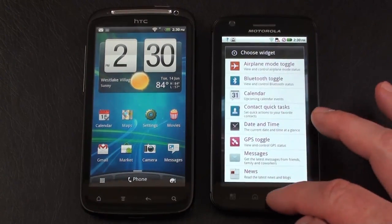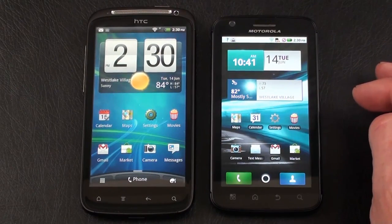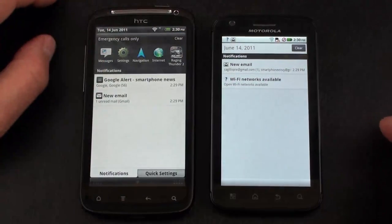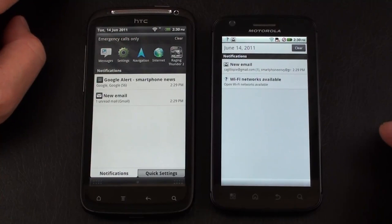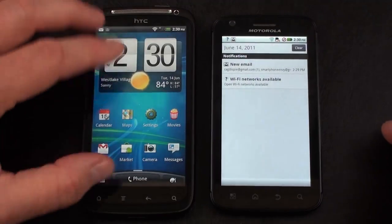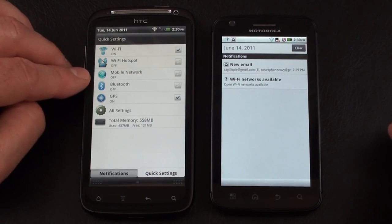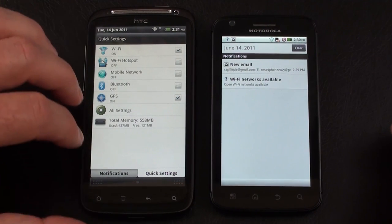As you can tell, there's not anywhere near the amount of customization available on the Atrix 4G as there is on the HTC Sensation. As far as notification bars, there are differences: on HTC Sense it shows your last eight applications opened at the top along with notifications. You can also go to quick settings, which gives you connectivity manager shortcuts — Wi-Fi on/off, Wi-Fi hotspot, mobile network, Bluetooth, GPS, all settings, and total memory available.